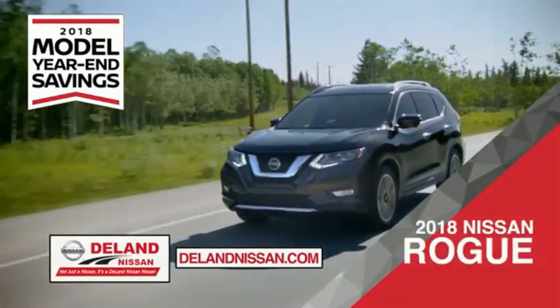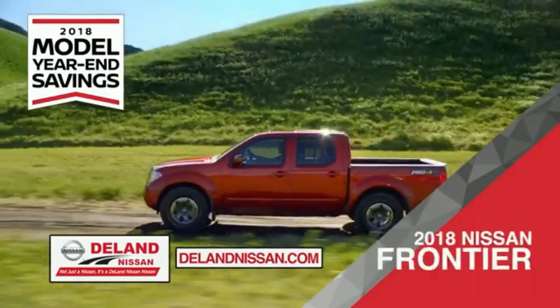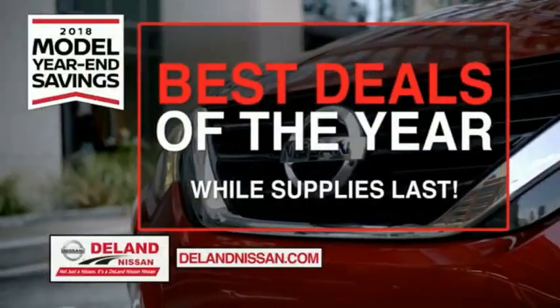Or the family-friendly SUV crossover, the 2018 Nissan Rogue. Or you can work smart and play hard in the 2018 Nissan Frontier truck. Save big on all 2018 models before the end of the year, but only while supplies last.